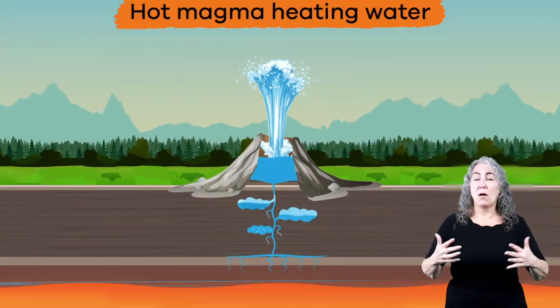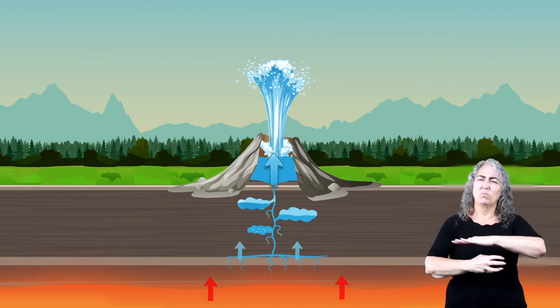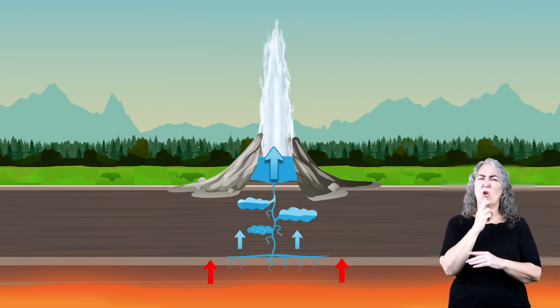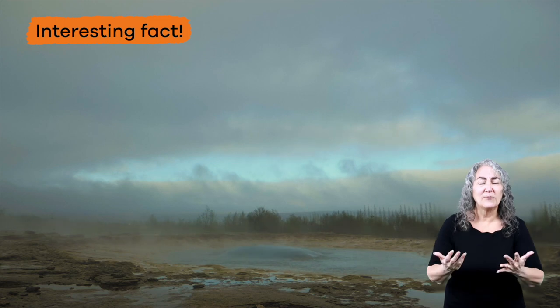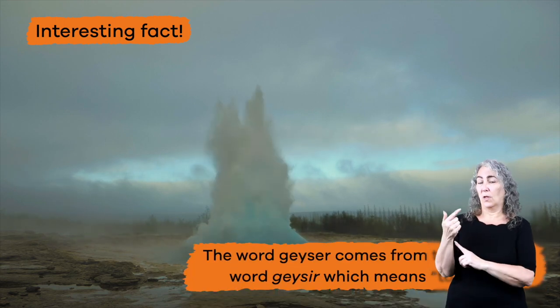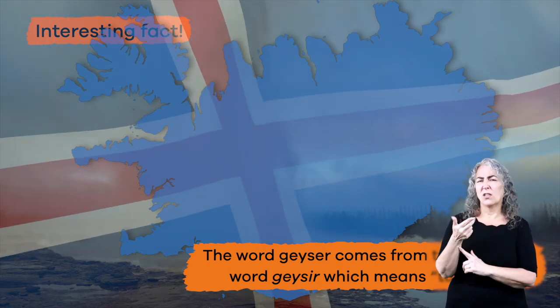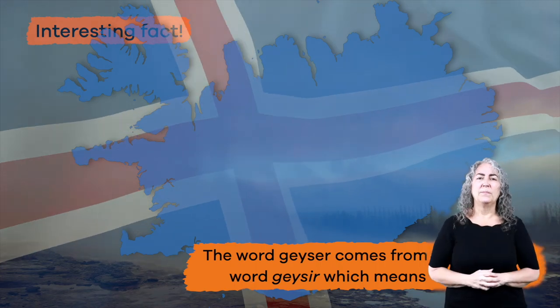Geysers are the result of hot magma heating water deep in the earth. The resulting pressure of this reaction then forces the water to the surface of the earth. Here is an interesting fact: the word geyser comes from the Icelandic word gysir, which means to gush — and geysers totally gush.